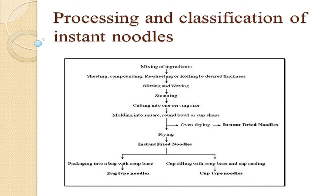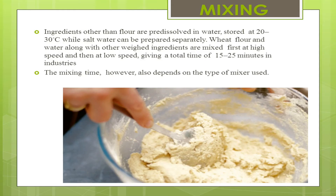The first process is mixing. Ingredients other than flour are pre-dissolved in water stored at 20 to 30 degrees Celsius, while salt water can be prepared separately. Wheat flour and water along with other wet ingredients are mixed first at high speed and then at low speed, giving a total mixing time of 15 to 25 minutes in industries. The mixing time also depends on the type of mixer used.